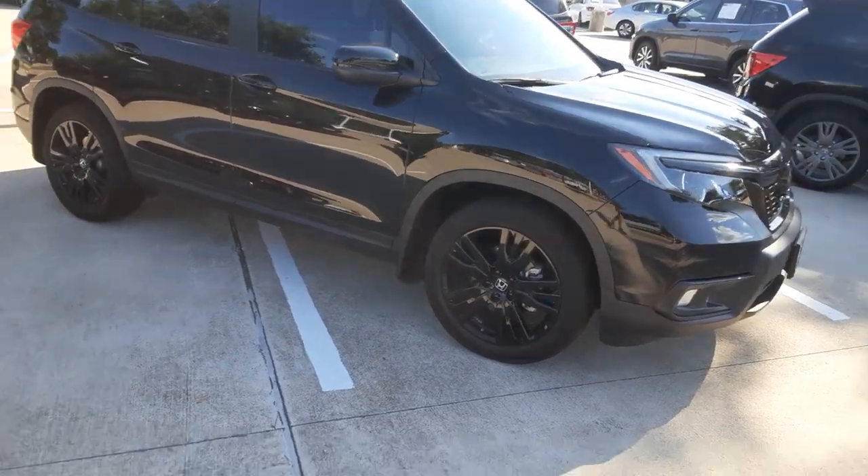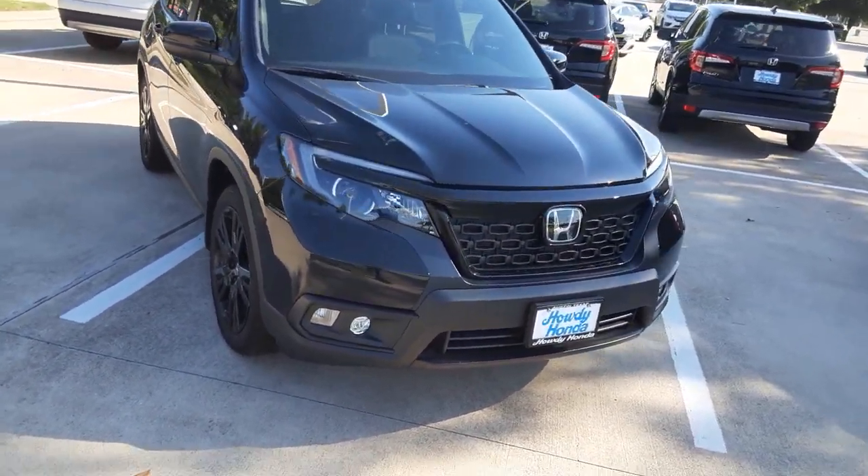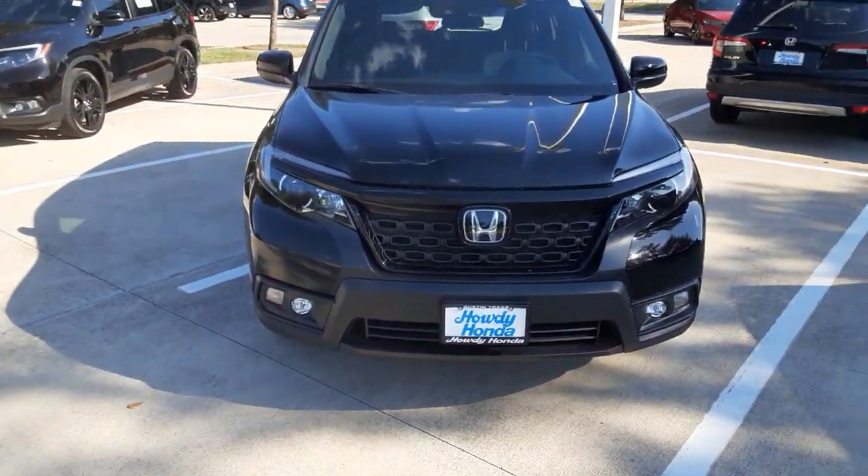This is black on black obviously, it's got the black interior that you like. So we're looking forward to seeing you on Thursday, have a great weekend.